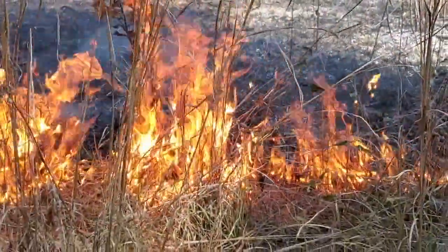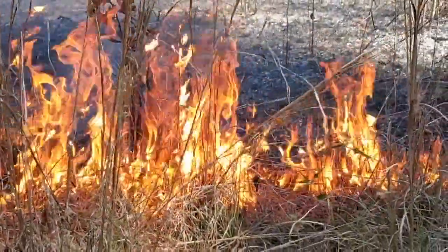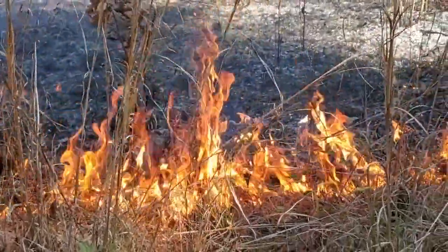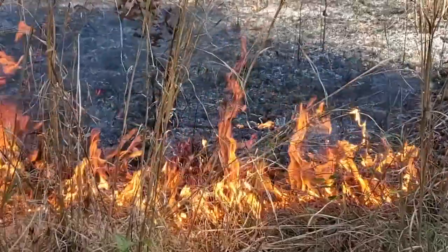and the fire frequency. Longleaf pine habitats are fire maintained. Not only is longleaf adapted to fire throughout its entire life cycle, but it depends on fire to open the forest up and remove hardwood competition.